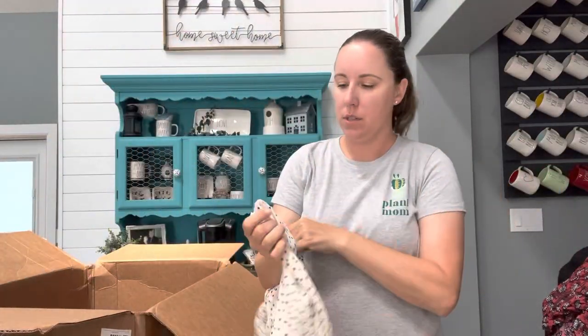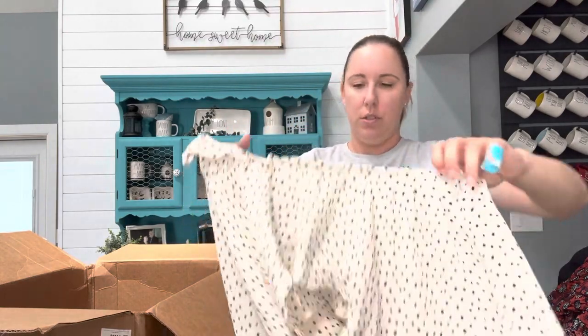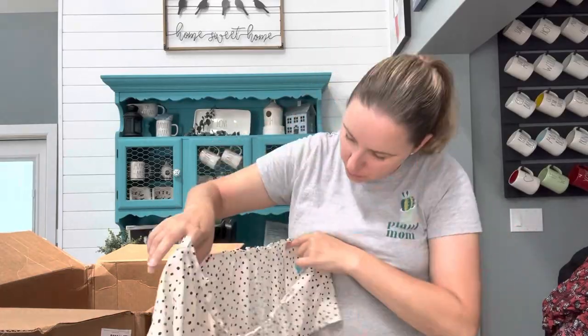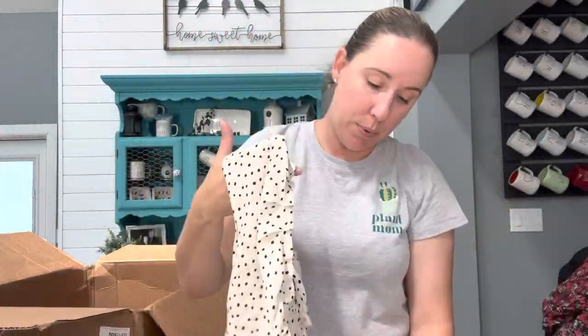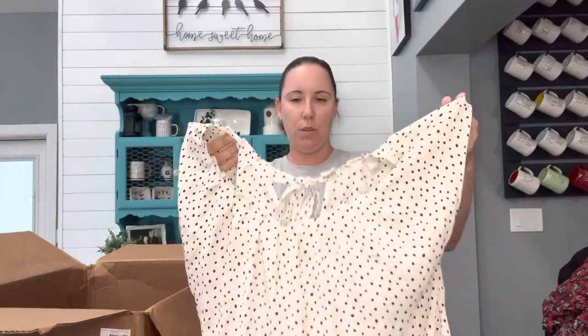This is Lauren Conrad, size large, just a shirt from Kohl's. This is cute — I'll probably keep this for myself. I mean, I don't know who I'm kidding, I usually wear t-shirts or Lilly Pulitzer if I have to actually get dressed. However, this is cute and maybe I will wear this. My son has a Boy Scouts banquet coming up soon — this would be cute with a little pair of black pants. Lauren Conrad is not going to sell for very much, but I personally love the brand.